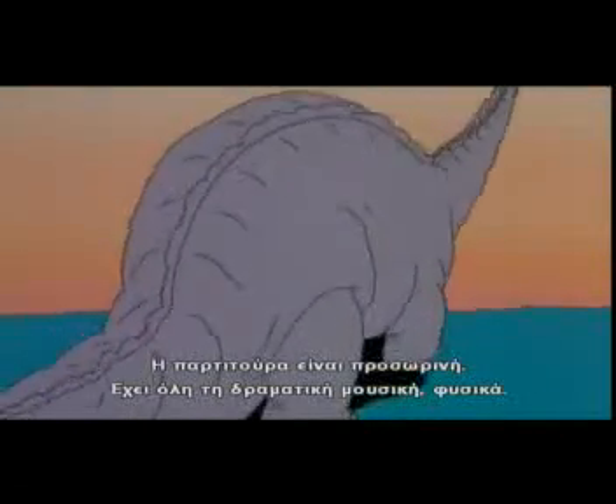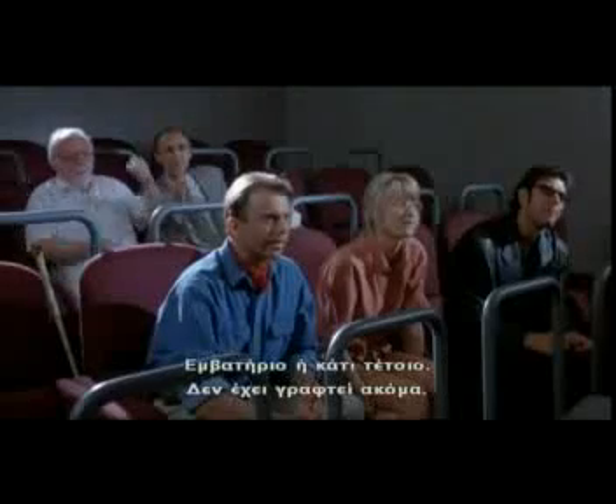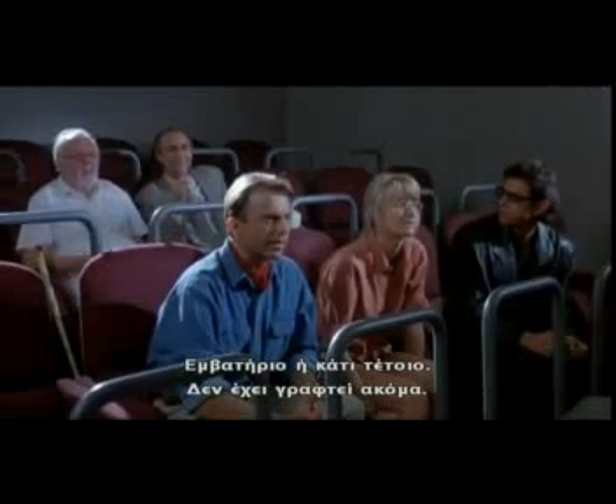This score is only tempting. It all has very dramatic music, of course — some sort of march or something. It hasn't been written yet. And then, of course...